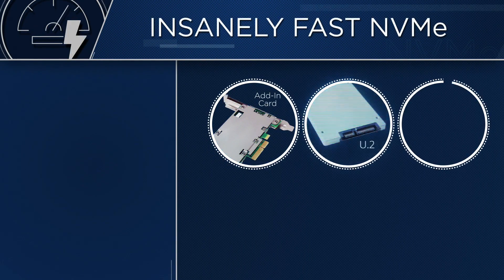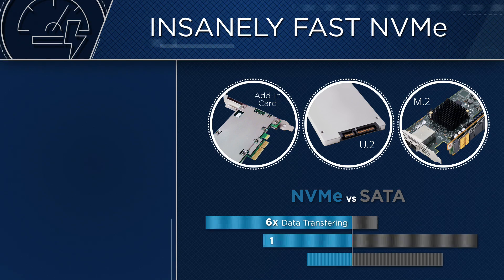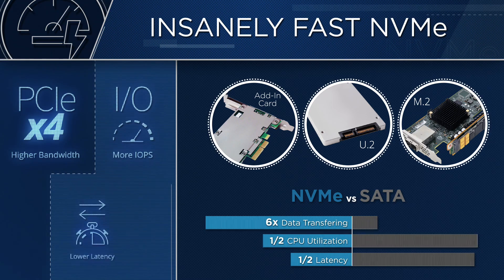This platform widely utilizes the latest generation NVMe SSDs in place of SATA drives in a variety of forms, multiplying the platform's speed and performance exponentially to deliver the fastest bandwidth, greater IOPS, and lower latency.